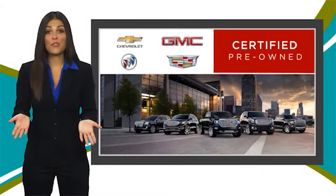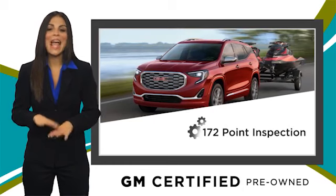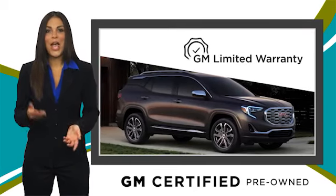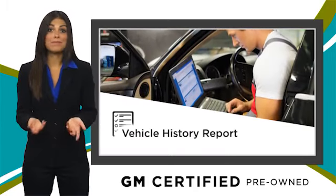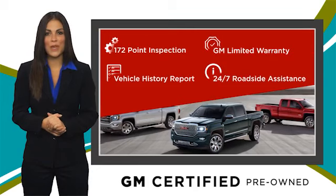A GM certified used vehicle can deliver more satisfaction and certainty than any ordinary used vehicle. With our thorough inspection, GM warranty, free vehicle history report and more, you can expect it all from a GM certified used vehicle.